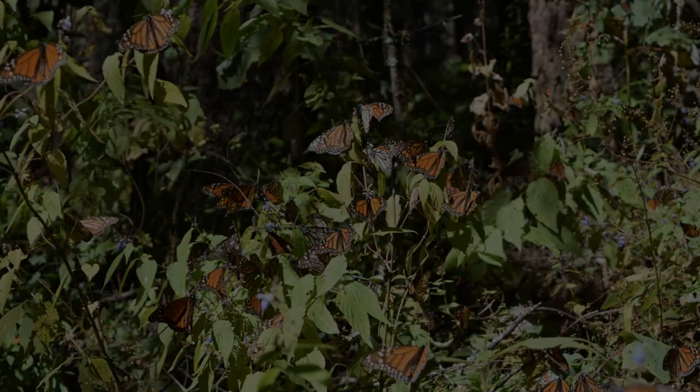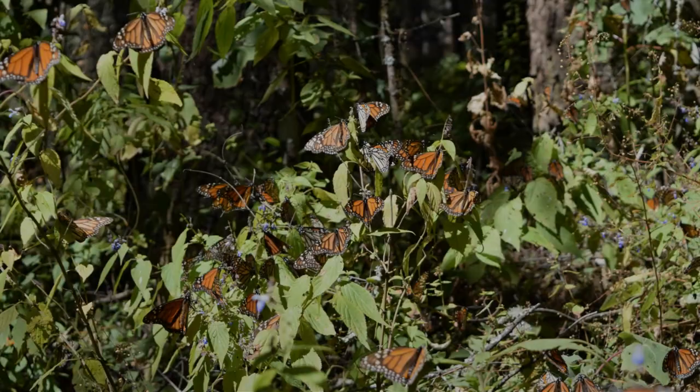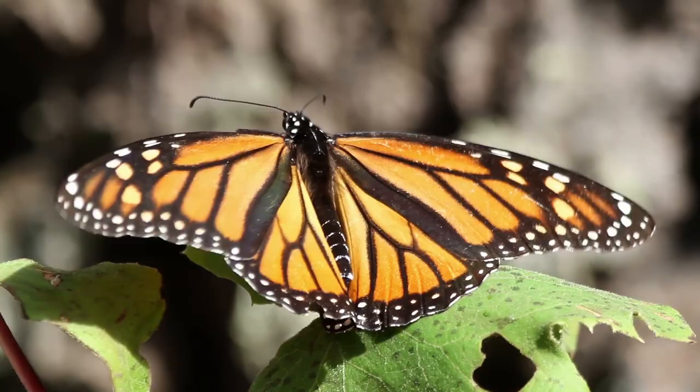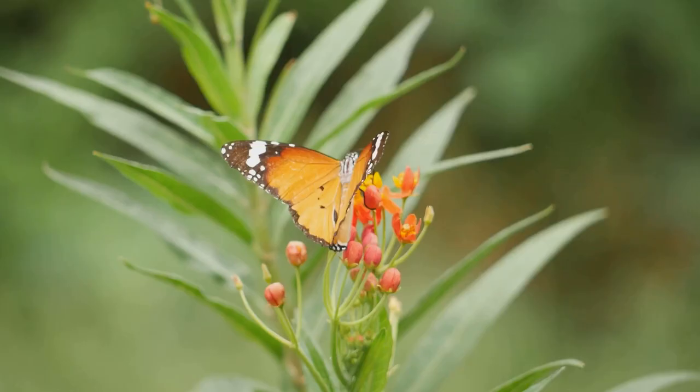Here's another fascinating fact: the butterflies that journey to Mexico are not the same ones that return. The journey is completed over several generations, so the butterflies that return are the great-grandchildren of the ones that left. It's a family tradition that spans generations.